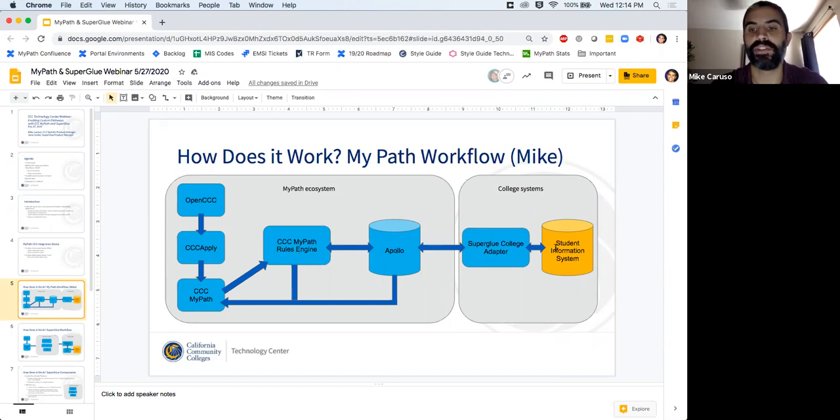The way that MyPath writes into the SIS is all triggered out of a rule. So even after we ship this, if you want to turn this functionality on, you just need to configure some extra rules that will say, 'when a student meets certain criteria, write certain things to the SIS.' The inverse works as well — we can also set MyPath up to pull from the student information system. MyPath will then be made aware of changes to specific fields in the student information system by constantly looking at Apollo, which the Superglue adapter will move data into.